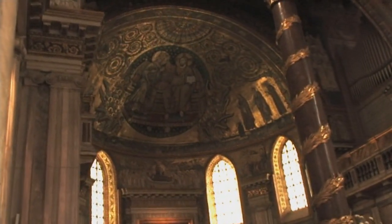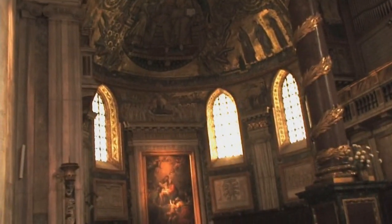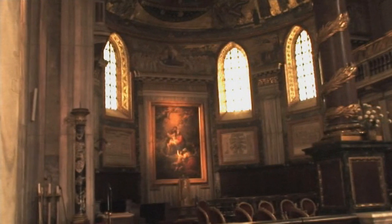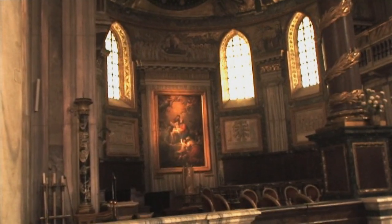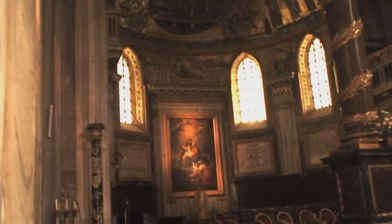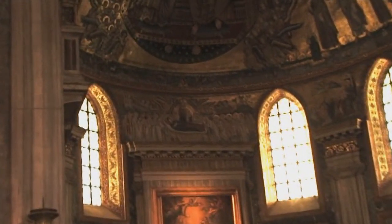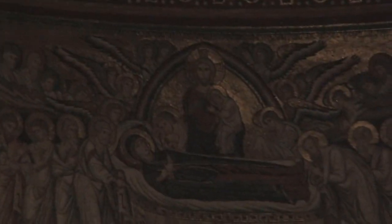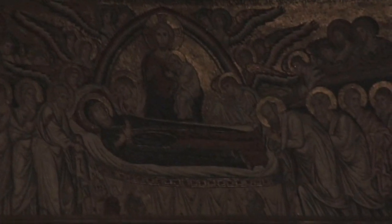They were portrayed because they were strictly involved in the construction of the church and in particular commissioned the mosaic work. If we look at the bottom of the apse, at the very center between the two windows, you see the scene of the death of Mary — Mary is lying down on a bed surrounded by all the apostles mourning her death. Standing behind her body is Jesus holding a little baby in his arms, symbolizing the soul of Mary.